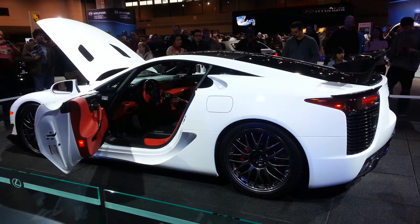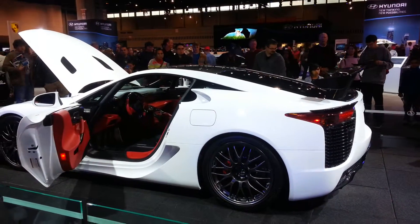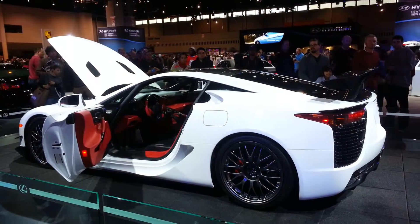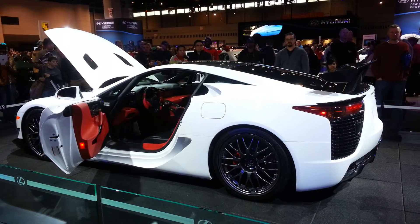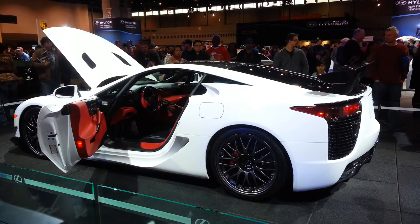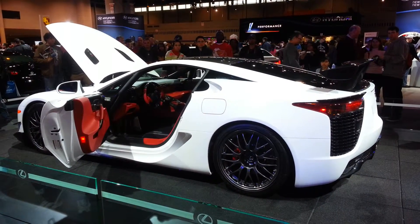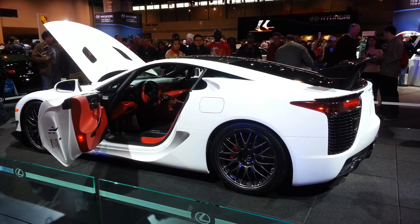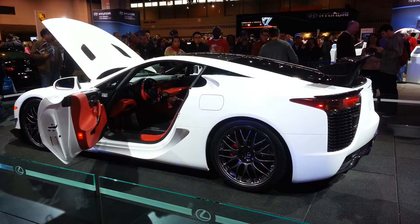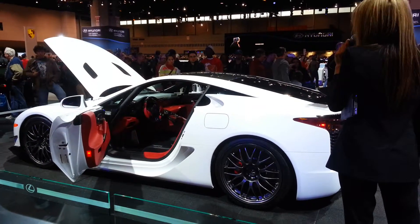A lot of people want to know how much this vehicle costs. These are hand-built, custom-made vehicles, and they cost more than what we charge — so the standard model starts at $375,000. This is the Nürburgring edition, so it is a little more expensive. Again, one of 22 in the U.S., one of 50 in the entire world, and we probably won't ever see it again. This Nürburgring edition starts at $445,000 and is well worth every penny.